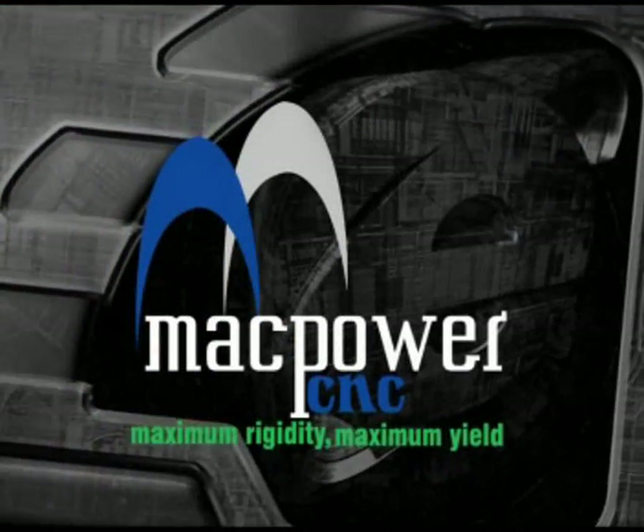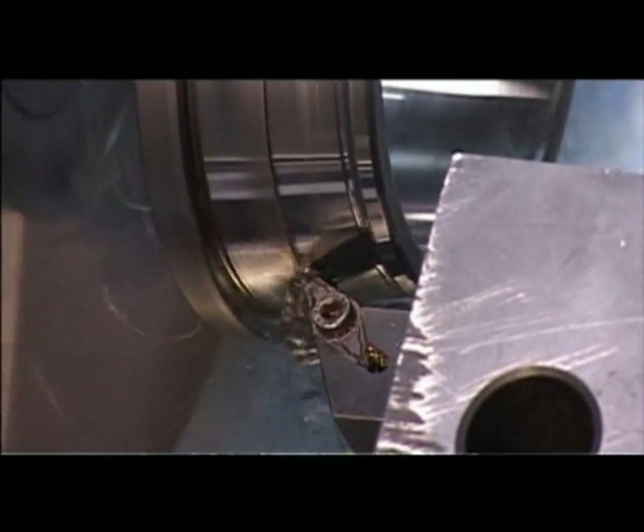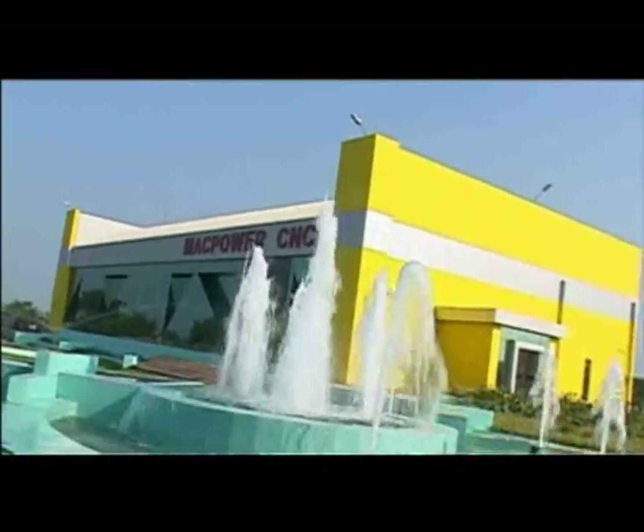Mac Power C&C Machines presents Mac Power on the Moon Always. Welcome to the world of machine excellence. Welcome to Mac Power C&C Machines Private Limited.